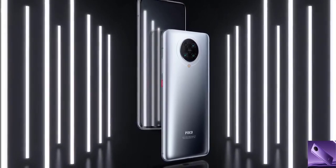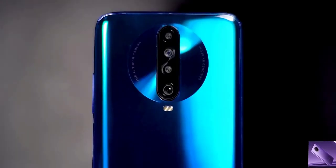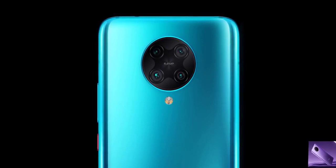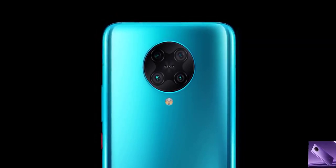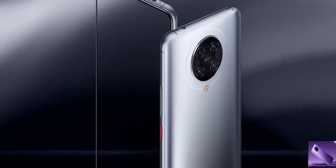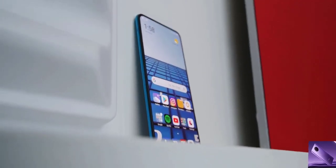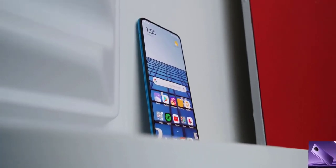This is the Poco F2 Pro, the successor — one of the successors — to the super-hyped Pocophone F1 from 2018. This phone, like the first one, will not be on sale in the US, but in markets like India and the Philippines this phone goes for about $500 when you translate it. It's not quite the same value as the original at $300, but they also have the regular Pocophone F2 if you want that.